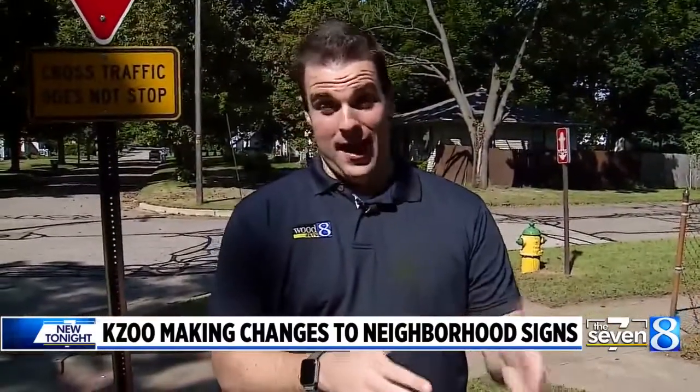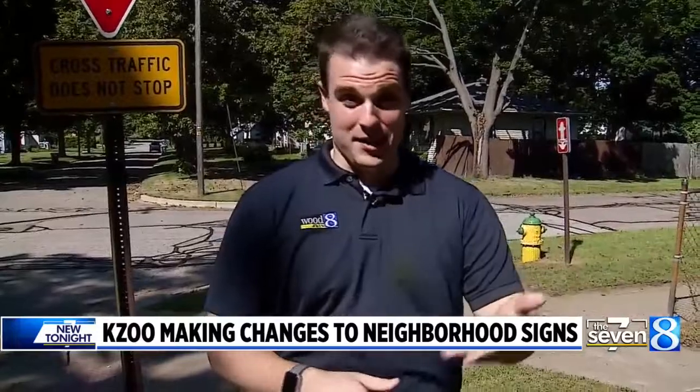When a third neighbor was told about the change as he was passing through and stopped to ask what the story was, he said 'all right' with a thumbs up from the driver's seat. We're in Kalamazoo, David Horak, News 8.